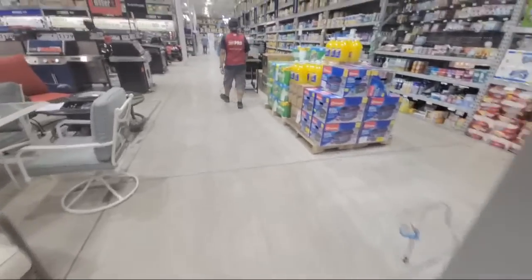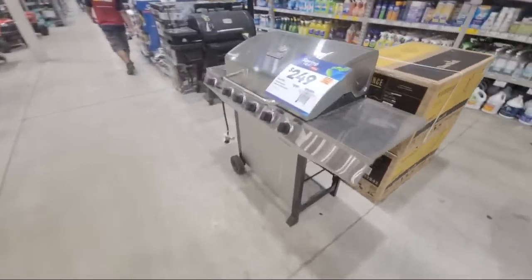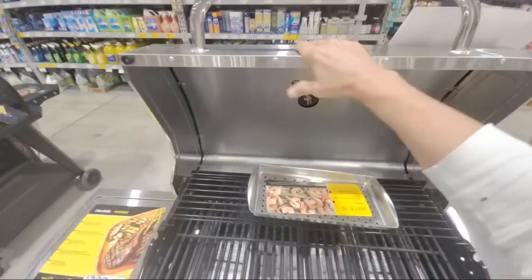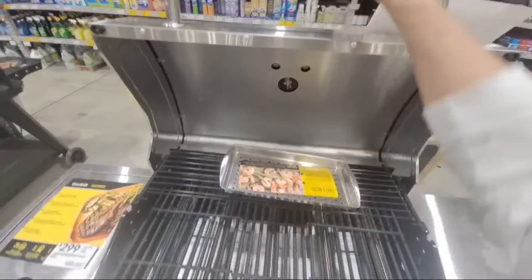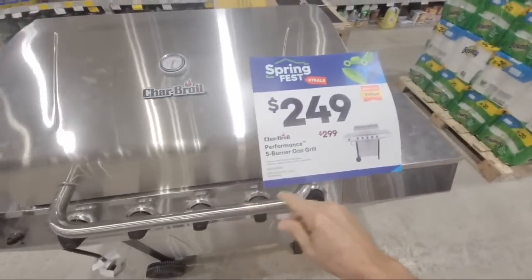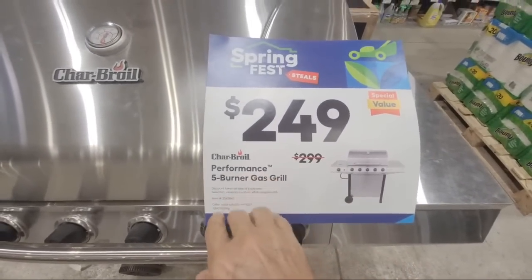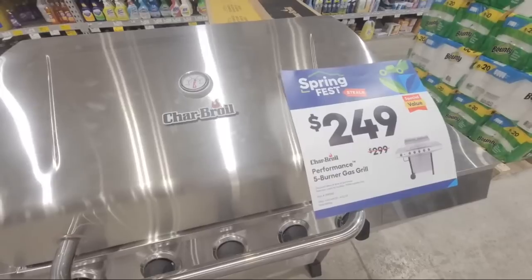And then I see this Char-Griller. This is one of the thinnest ones I've ever seen — the metal almost bends in your hand just touching the lid. Very, very thin. Paper thin. That's probably how they get it to be so inexpensive. This one's $50 off. It's a five-burner grill, so if you're limited in budget, that could be a great savings.